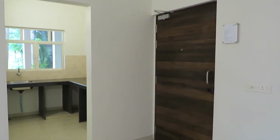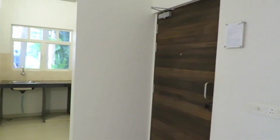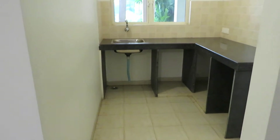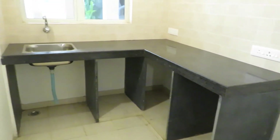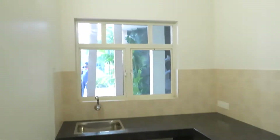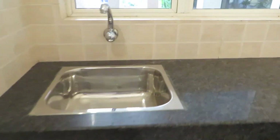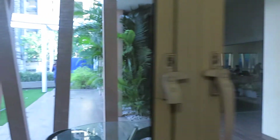This is the main entry of this apartment. Just beside the entry, you can see this is the kitchen space. It's a beautiful L-pattern kitchen with black granite countertop. This is our sales office just outside this apartment. And this side you will be having your refrigerator space.